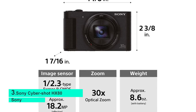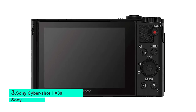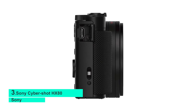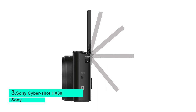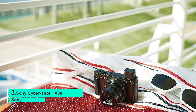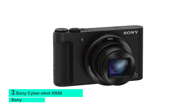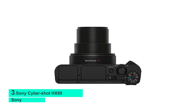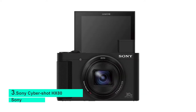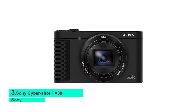Number 3: Sony Cybershot HX80. For something on the budget spectrum, the Sony Cybershot HX80 is a compact point-and-shoot with features that make it stand out. It has a 1/2.3-inch CMOS sensor with 18.2 megapixels seated behind a lens boasting 30x optical zoom. The Cybershot HX80 also has a 180-degree tiltable LCD screen and a retractable electronic viewfinder, with stunning low-light sensitivity, improved image clarity, and drastically reduced grain for both stills and movies.